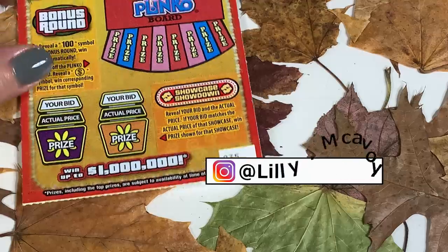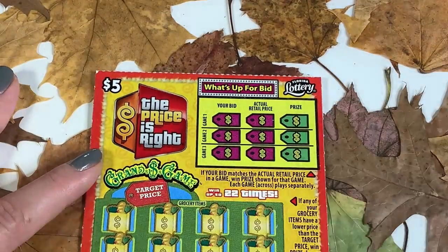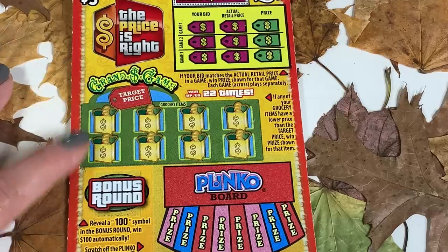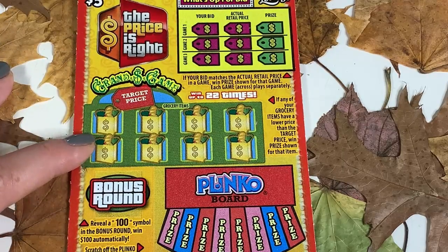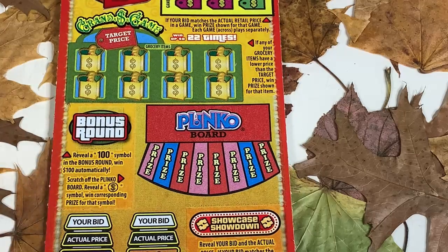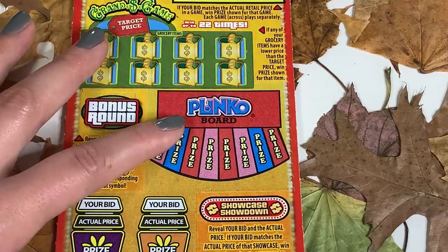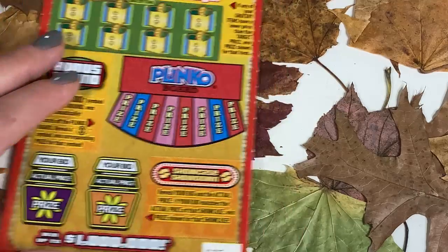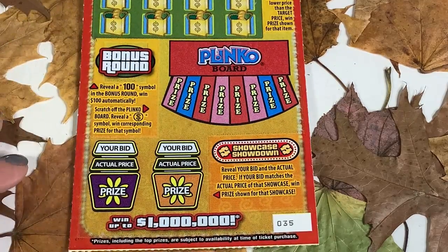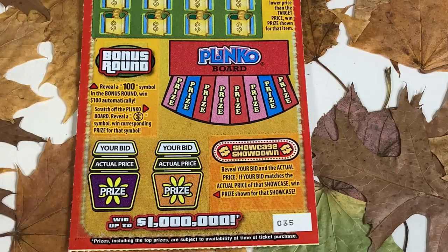We have two Price Is Right tickets, starting with number 35. At the top, you're looking for your bid and the actual bid to match. In the middle, if the grocery price is lower than the target price, we're looking for a 100 symbol — in that round you get 100 bucks automatically. If you get a Plinko coin, you get the corresponding prize. The last game is if your bid matches the actual bid, you get the prize shown.